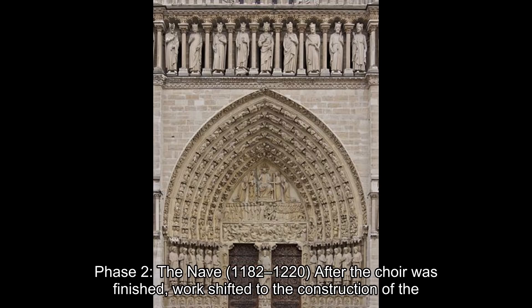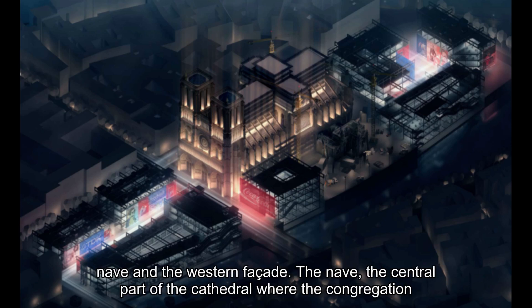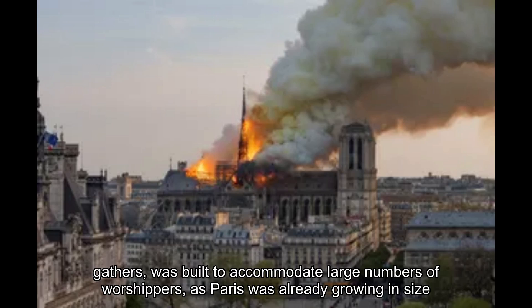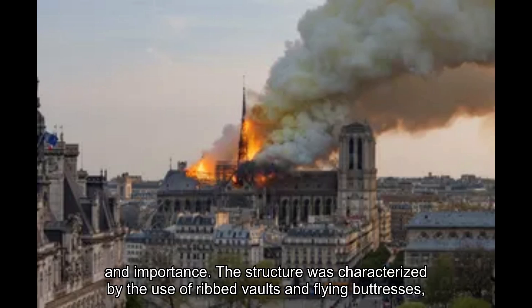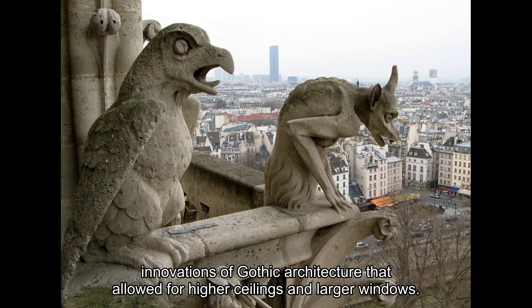Phase 2: The Nave, 1182–1220. After the choir was finished, work shifted to the construction of the nave and the western façade. The nave, the central part of the cathedral where the congregation gathers, was built to accommodate large numbers of worshippers as Paris was already growing in size and importance. The structure was characterized by the use of ribbed vaults and flying buttresses, innovations of Gothic architecture that allowed for higher ceilings and larger windows.